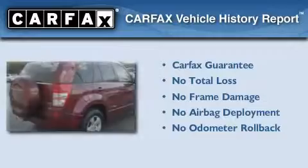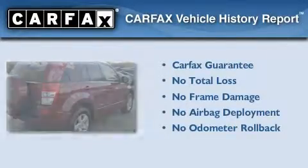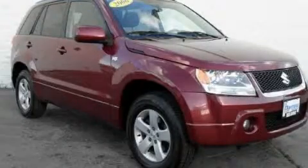Not to mention that this Suzuki qualifies for the Carfax buyback guarantee. Stop by today and test drive this automobile for yourself.